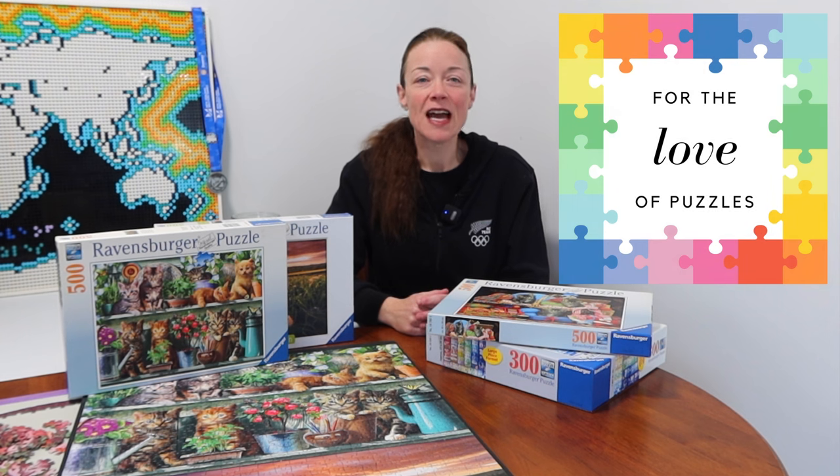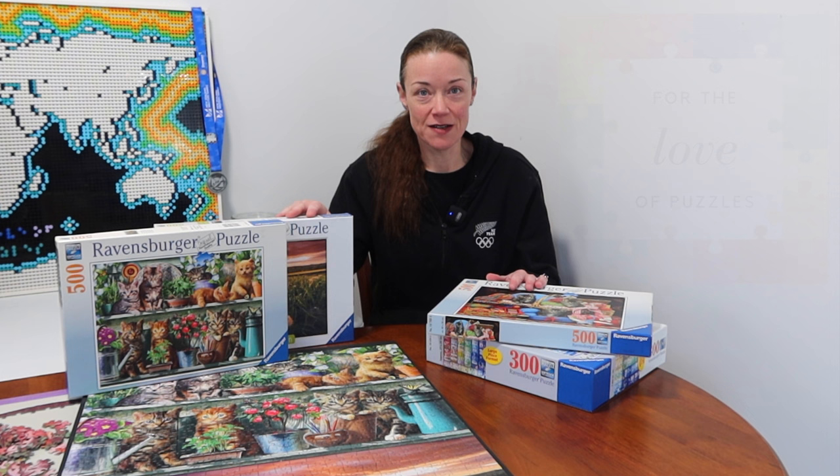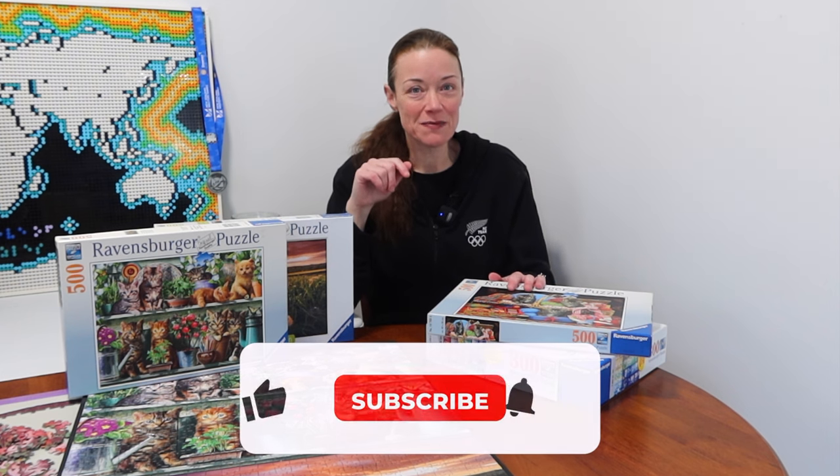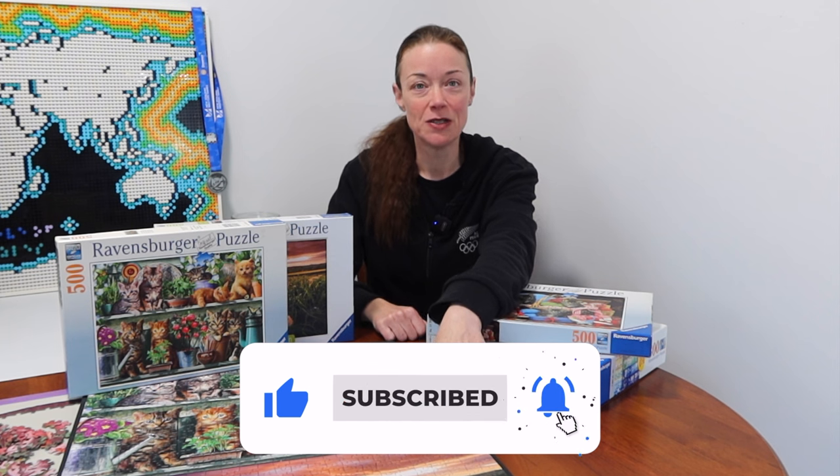Hi everyone, I'm Donna Louise and welcome to my YouTube channel For the Love of Puzzles. Today I have another compilation video of various speed puzzling runs, but it's a little bit different because I did these two puzzles here — which you see fully assembled on the table — as pairs with Wendy.